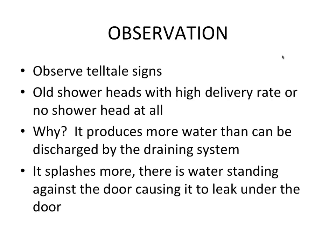Observe the telltale signs — mold and cracks are clear indicators. Old shower heads with a high delivery rate or no shower head can produce more water than the drain can discharge, creating a pool of water that leaks. Start by fitting a shower head that uses less water to minimize the amount on the floor. If the shower pools up and can't drain away, there's more water standing against the door causing a leak underneath — this is one of the most common causes of splash leaks.